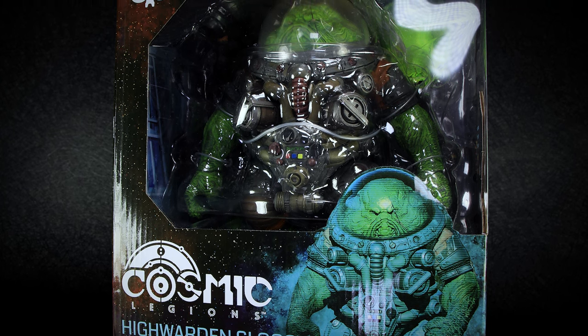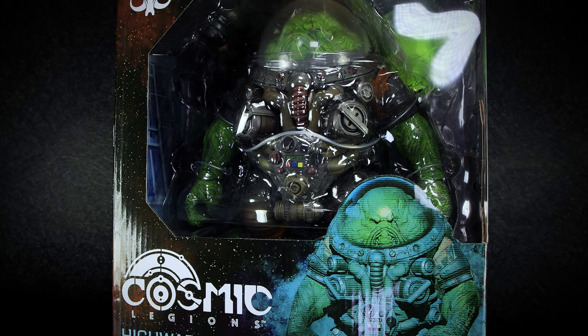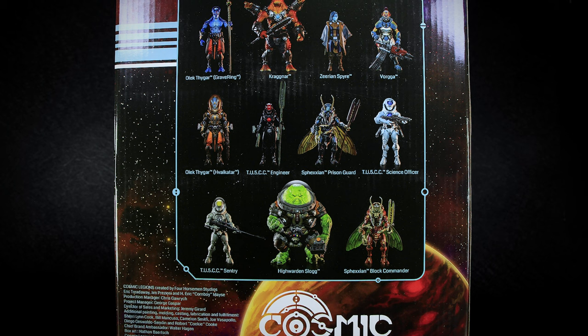Starting off today's review with High Warden Slog. Similar to the Mythic Legion toyline, we have a series of figures with interchangeable parts, but in a futuristic space theme. On the back of the box we have a picture of all the figures released so far in the first wave of the series.